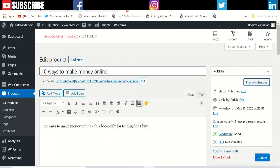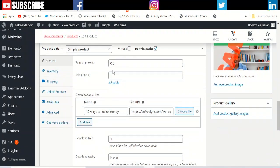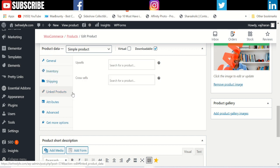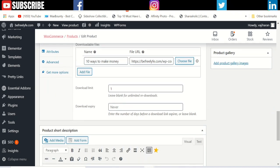This is my WooCommerce section where I add my product — the title, description, and the SEO part. There are details about the product: it's a downloadable product. I select the price, inventory is in stock, and shipping is nothing because it's a downloadable product. In the general section, you put the title and the source PDF file, set the download limit to one, and expiry to never.